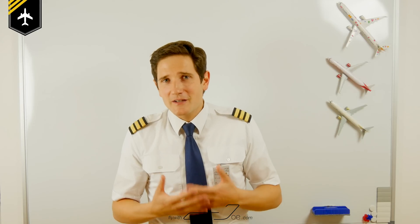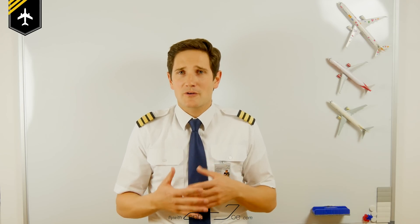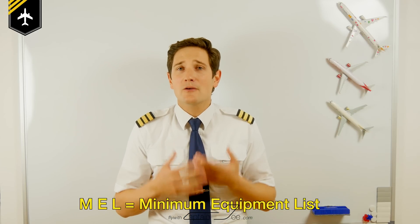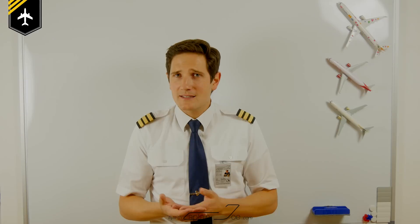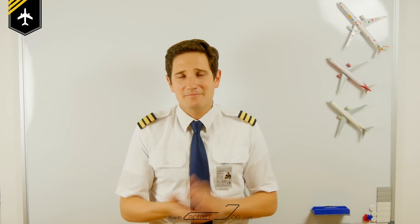Now if some of the exterior lights may be inoperative, the plane is very quickly restricted to daylight operations only. Therefore you would have to consult the MEL — minimum equipment list — and check which lights need to be working. For example, if the beacon lights and the strobe lights were inoperative, or the NAV lights, the plane would only be approved to fly during daylight hours. But there are redundancies — for example you have two navigation light systems, and if one of them fails you switch to the second set. It's as easy as that.